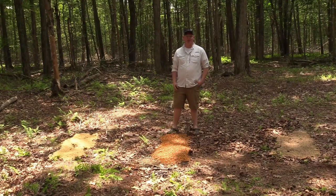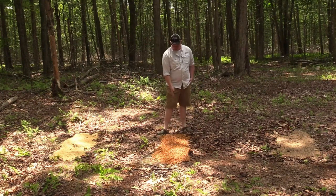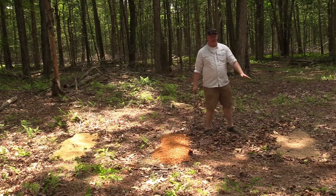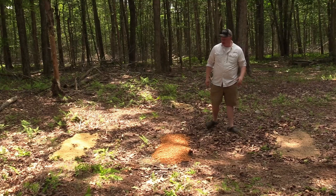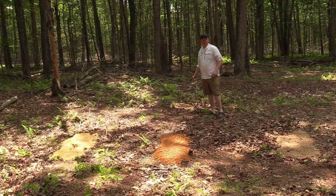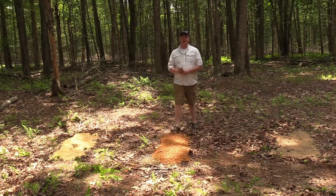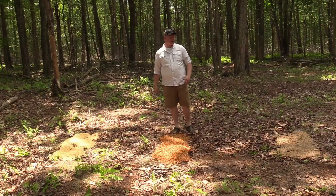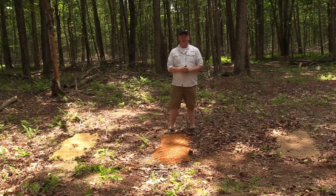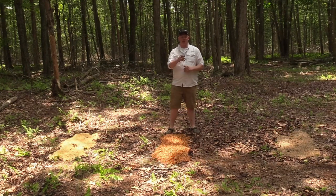Alright guys, we just put down the food sources. Over here we have the cheapest one, the cracked corn; in the middle the apple scented corn; and over here we have the premium stuff. We also have our little concoction in the back. We're going to see which one does the best and which is the best bang for your buck — is it worth going with the cheap stuff or the most expensive? Let's find out. We're turning on the Tacticam now and we'll check back in a couple of days.